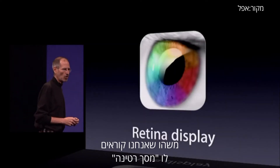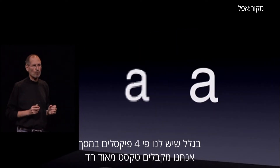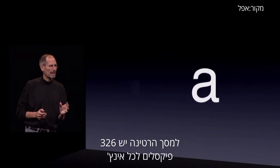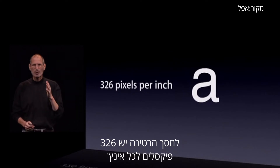Something we call the Retina Display. Because we have four times as many pixels, we get really, really sharp text. The Retina Display has 326 pixels per inch.